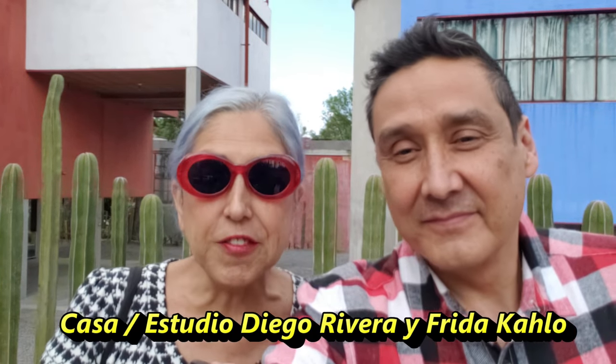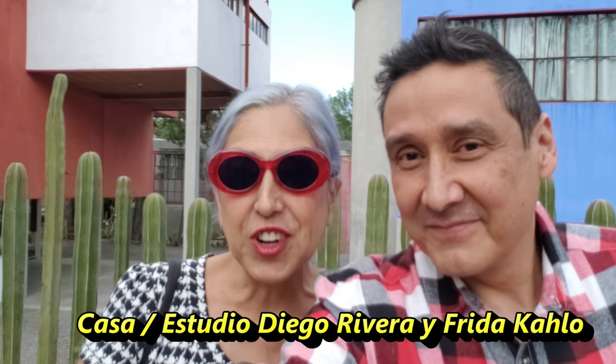Hi, I'm Alice and I'm Greg. Today we're here in San Angel at the studio slash living space of Diego Rivera and Frida Kahlo, which you can see behind us.